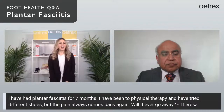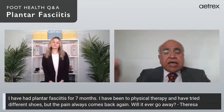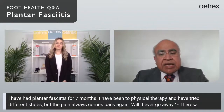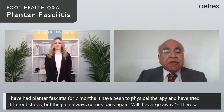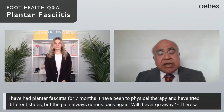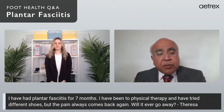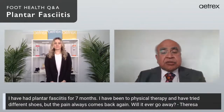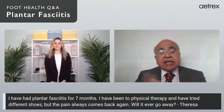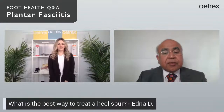Our next question is from Theresa: 'I have had plantar fasciitis for seven months, been to physical therapy and tried different shoes, but the pain always comes back. Will it ever go away?' 90 to 95 percent of plantar fasciitis will go away, but in five to ten percent of cases it is recalcitrant. In those cases it's important not to recreate the plantar fasciitis. Wear more accommodative shoes and put an orthotic in to recreate nature inside the shoe and support your feet.